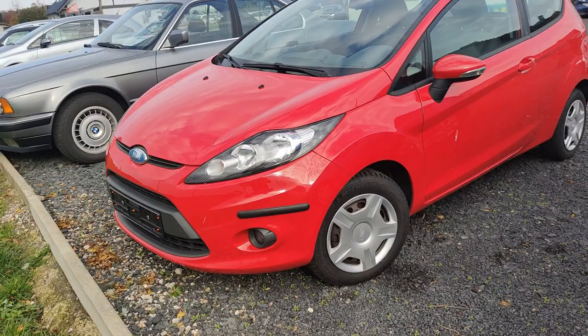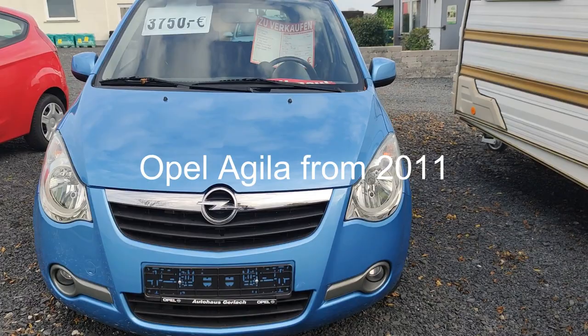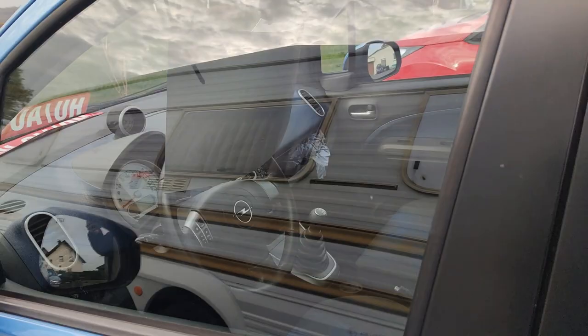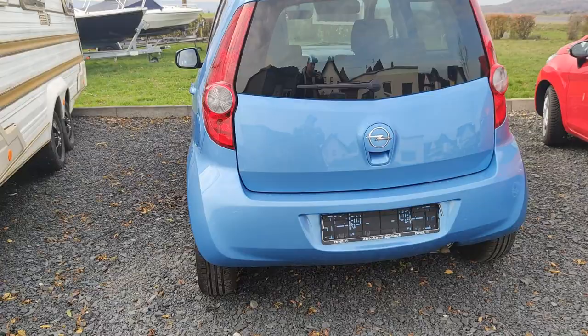This is an Opel Agila. It has 101,000 kilometers with 65 horsepower. The price is 3,750 euro. The car is from 2011. It's in good condition with manual transmission — this is a good city car.